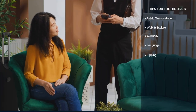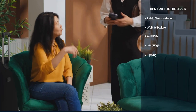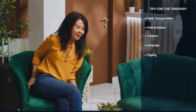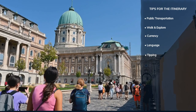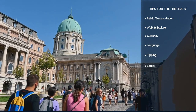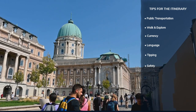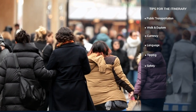Tipping is customary in Hungary. In restaurants, a 10–15% tip is appreciated, though some places may include a service charge in the bill. Budapest is generally safe, but be mindful of your belongings, especially in crowded areas. Use secure bags and avoid displaying valuables.